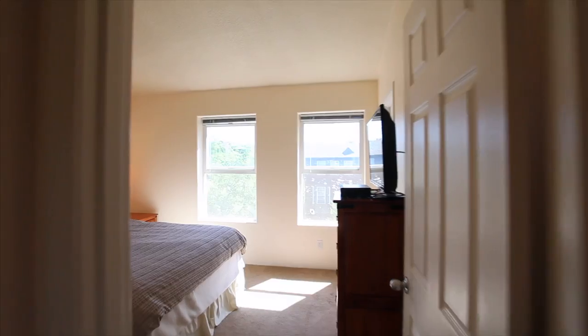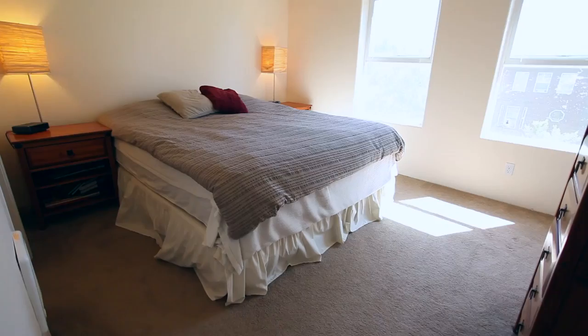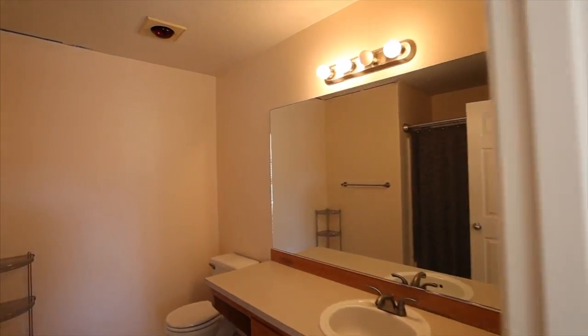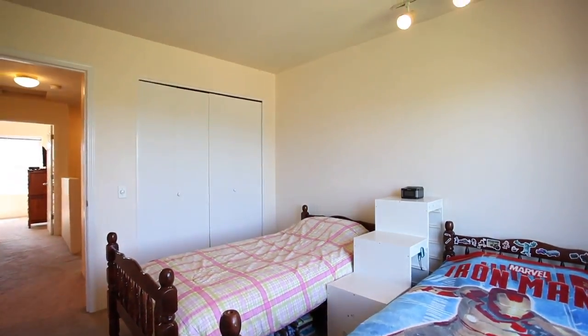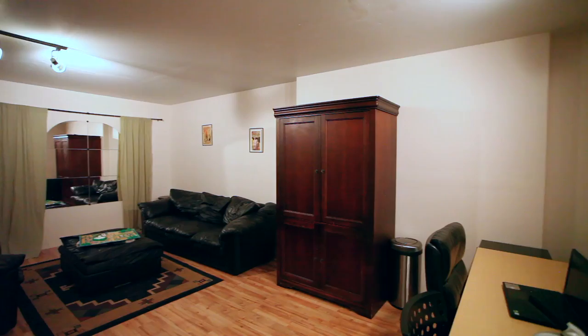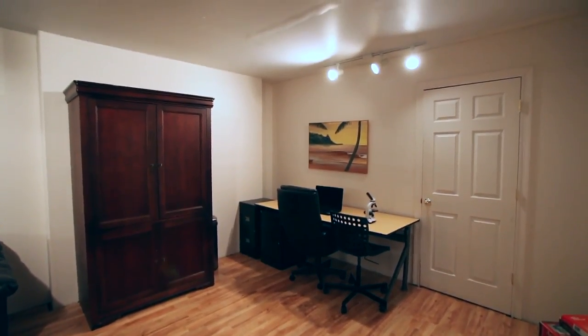On the upper level, you'll find a master suite with vaulted ceilings. Another bedroom has peaceful views. On the lower level, a bonus space is perfect for any number of uses.